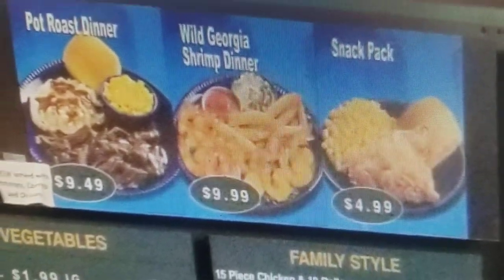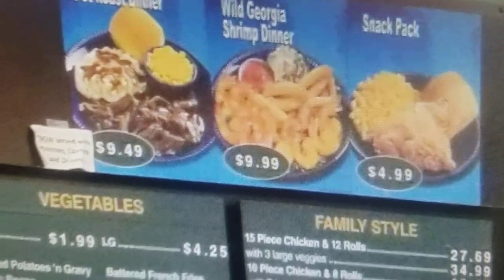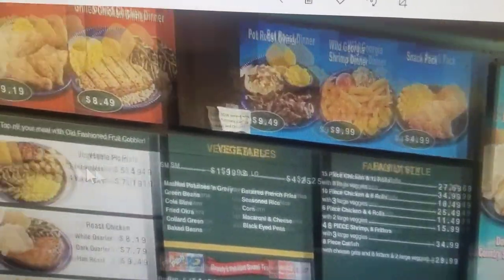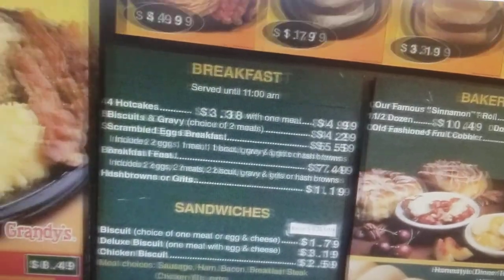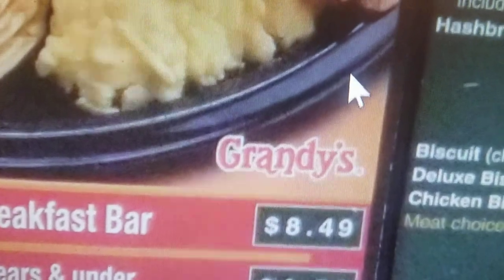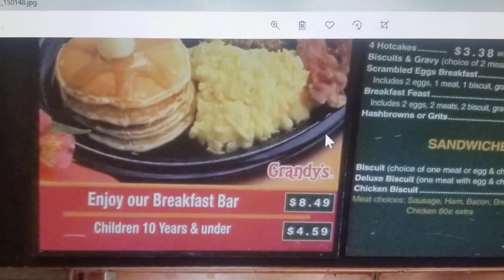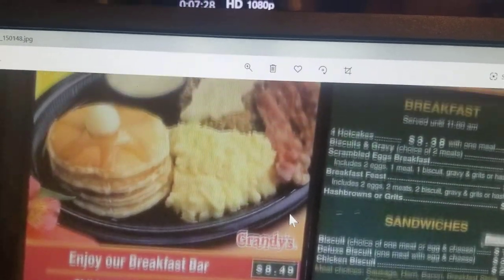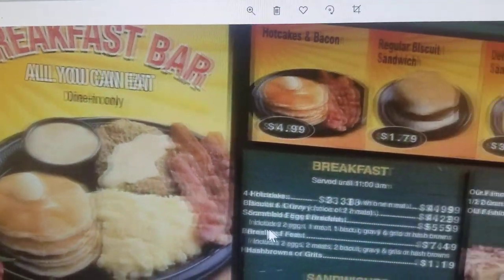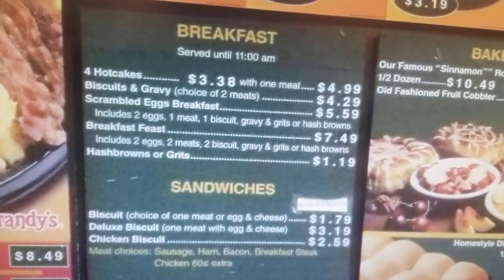Then you got the snack pack — a piece of chicken and one vegetable. Anyway, let me get back over here. That's where we're at. Grandy's in Brunswick, Georgia. I was just making a little small video of Grandy's breakfast, but you can see what they got. I'm not going to go back through it again, I'm going to stop this video now.